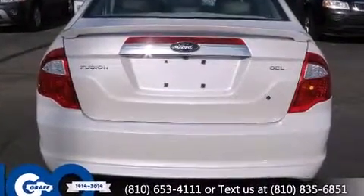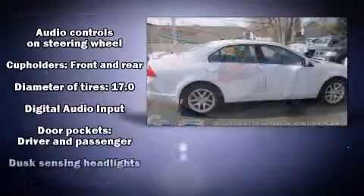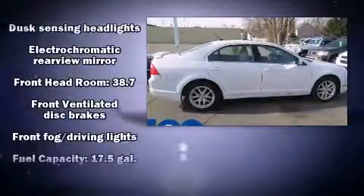All of the premium features expected of a Ford are offered, including front and rear reading lights, one-touch window functionality, speed-sensitive wipers, an automatic dimming rear-view mirror, and power front seats.